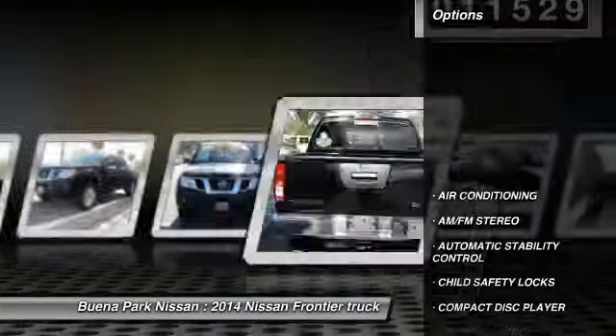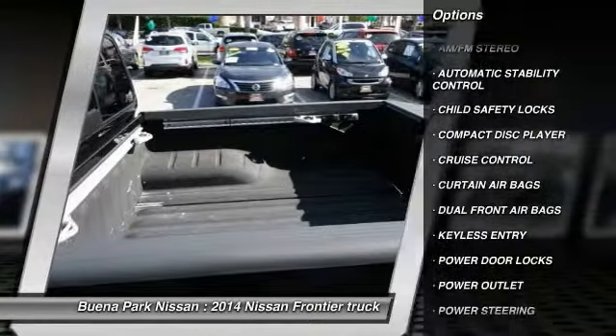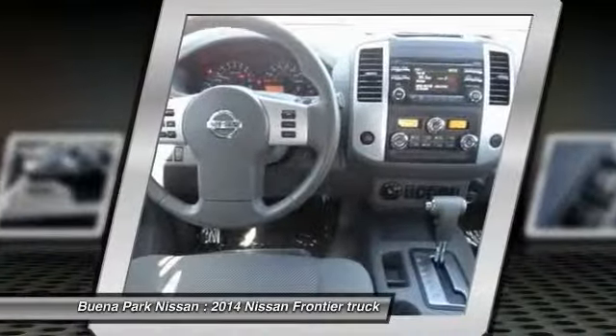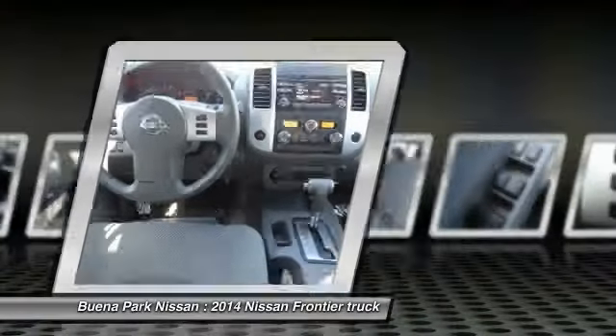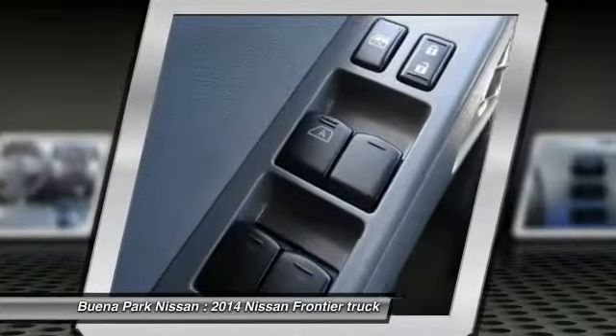Here are some of this vehicle's great options: traction control, keyless entry, power steering, air conditioning, automatic stability control, cruise control, AM-FM stereo radio, power door locks, child safety locks, and trip odometer.